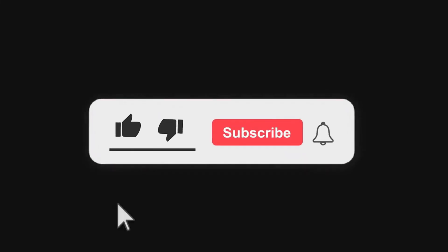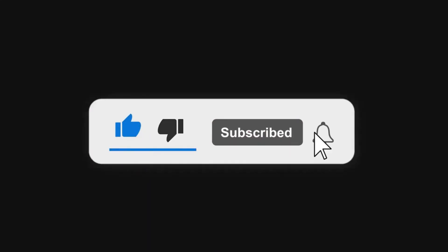Hello everyone, before we start this video, please help me click subscribe now, because subscribe is free — yes, free! If you click, thank you.